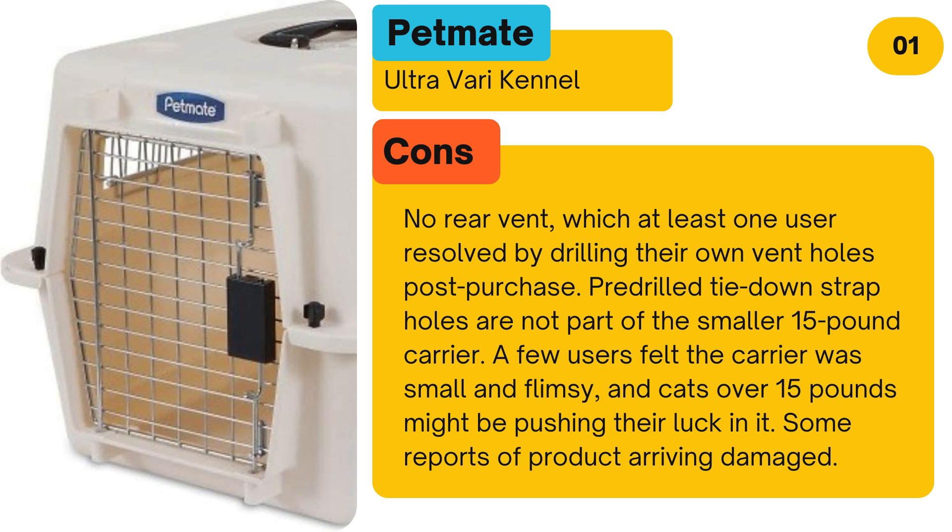Cons: Pre-drilled tie-down strap holes are not part of the smaller 15-pound carrier. A few users felt the carrier was small and flimsy, and cats over 15 pounds might be pushing their luck in it. Some reports of the product arriving damaged.